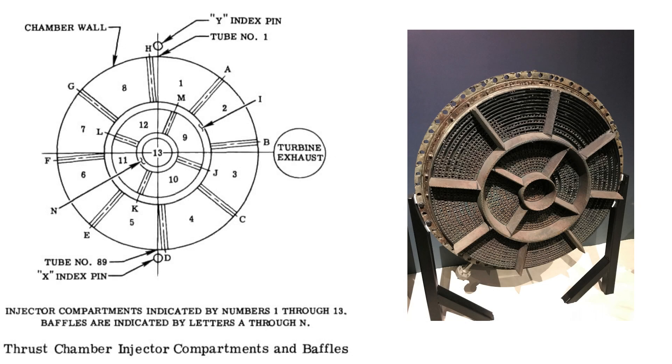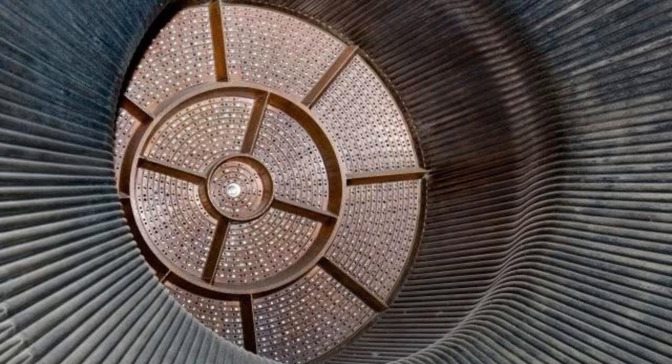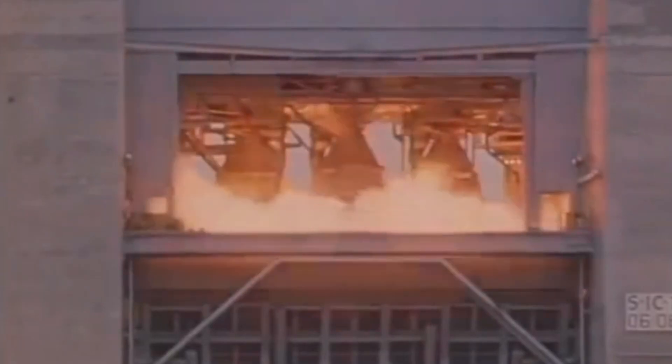The engineers theorized that these more controlled sections in the V-2 eliminated the possibility of combustion instability. To adapt this theory to the enormous F-1 engine without a complete redesign, engineers added a series of baffles to the injector plate. These baffles split the combustion into different zones. After experimenting with many variations, the engineers finally landed on a layout that seemed to stabilize the combustion. This new design was put to the test, and sure enough, the engine executed a flawless burn.